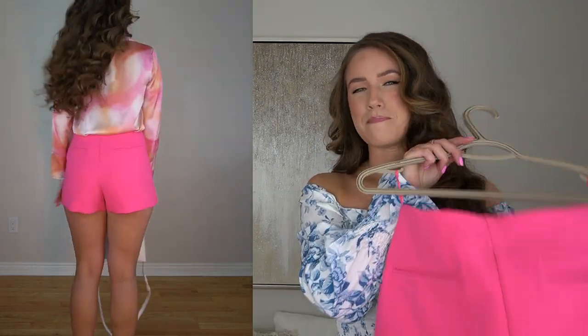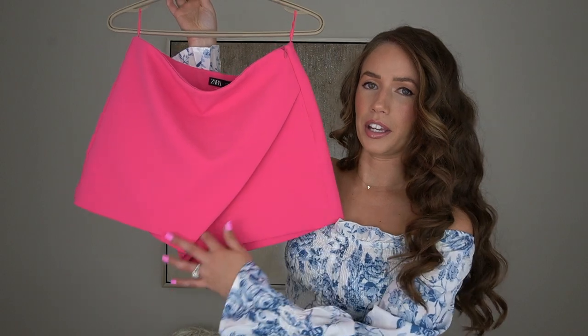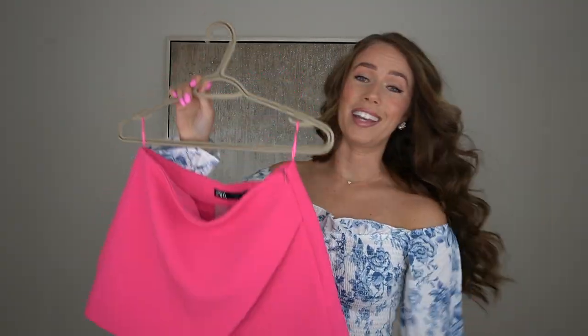I did order the skort in two different sizes — small and medium — and I definitely recommend sizing up so you have a little more room and the backside isn't riding up. I really love this color. It also comes in a lime green color. The price on this was $45.90 and I got a size medium. Very elegant looking with the cross detailing, and I highly recommend it.